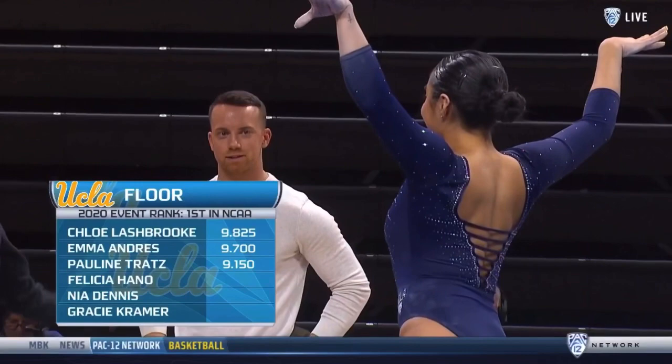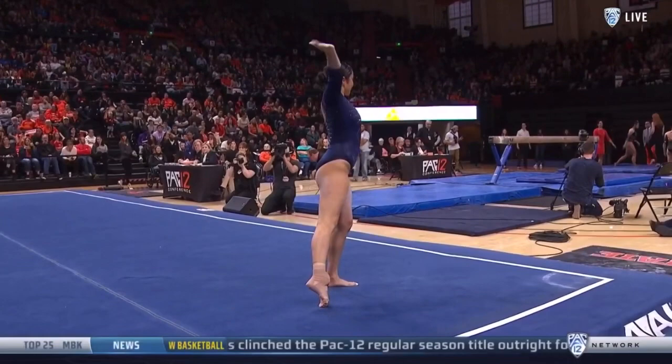9-1-5 — they're going to want to drop that. Pressure on Hano, Dennis, and Kramer to finish the rotation and keep UCLA in front. Remember, they close on the balance beam.